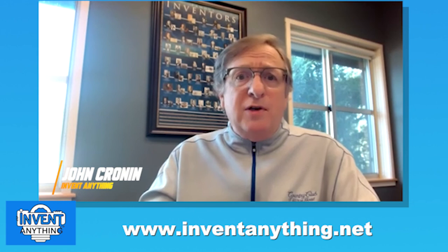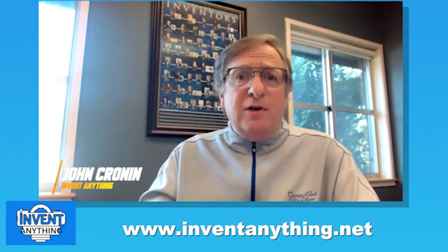If you liked what you heard today, please subscribe. Come join us at Invent Anything, and check out our Inventors at Work series where we interview inventors about their work. Thanks very much.